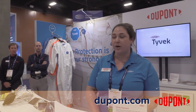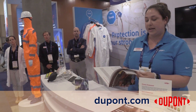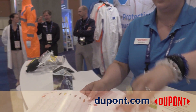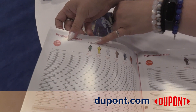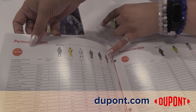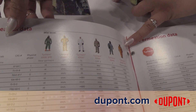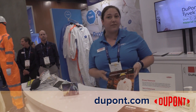I'd love to tell you more about SafeSpec. We have a wonderful online database that I'm going to show you an example of here, where you can type in the chemicals that you're working with and we'll give you the fabric styles with the permeation data for the proper holdout. That is available as a desktop version as well as a mobile app, so it is the best thing that you can have in your back pocket.